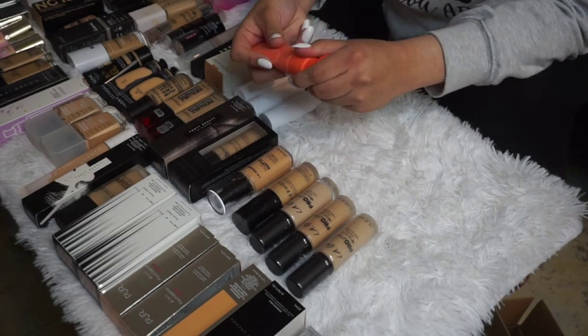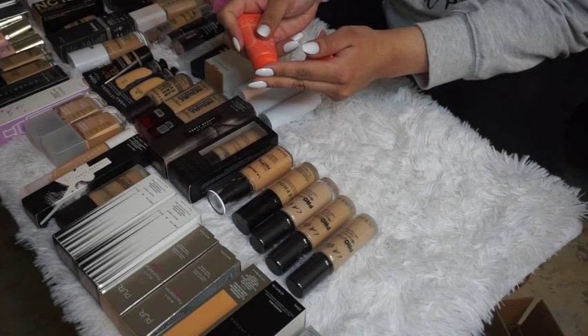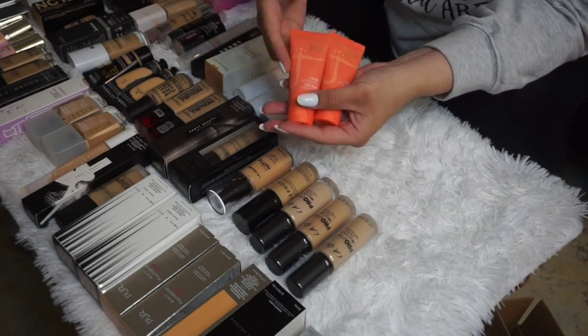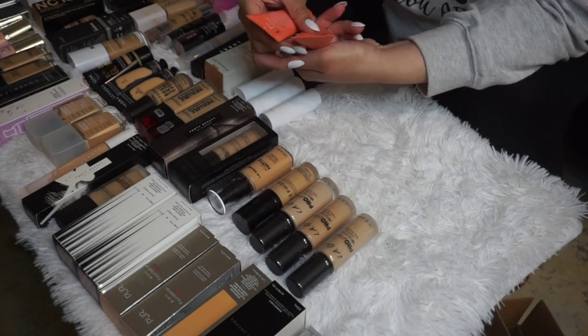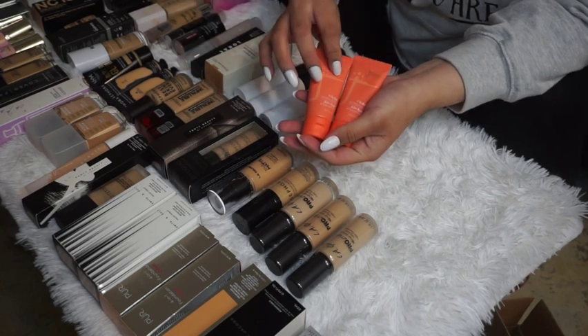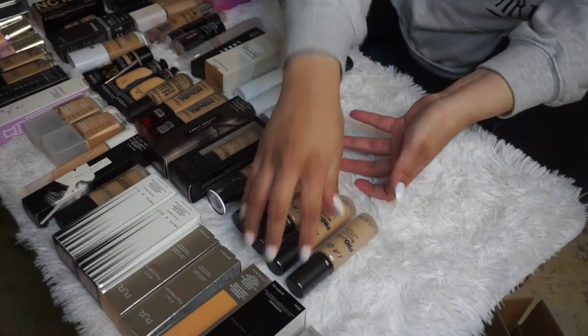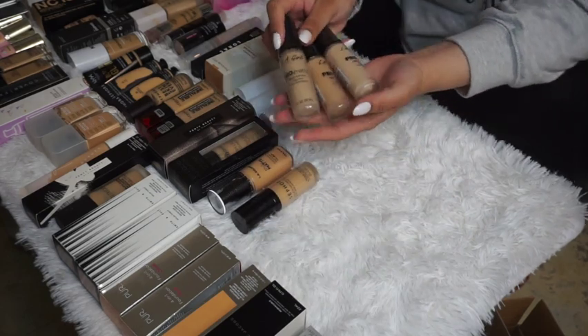My Juvia's Place foundations are still completely sealed, just out of their packaging. I'm going to keep both of them — I have them in the shades Giza and Cebu — because I just haven't been able to try them yet.